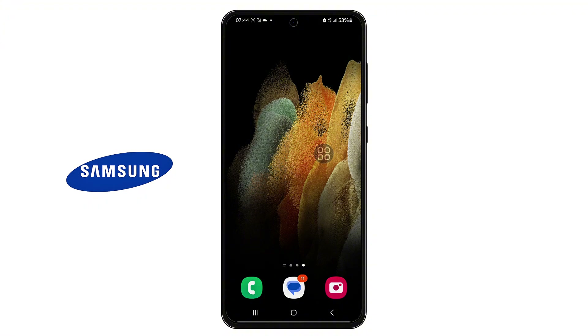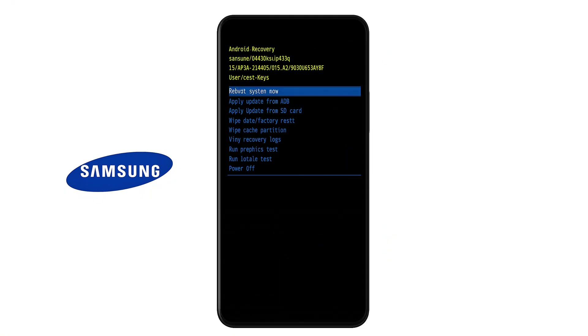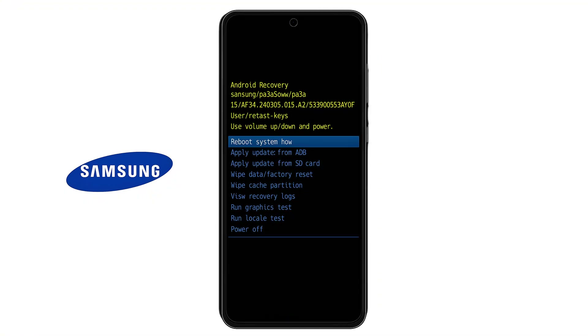Step 2: Deep Fix That Works. We're going to clear out some system-level junk files that could be draining your battery, and this method is completely safe. First, power off your Samsung phone completely. Once it's off, press and hold the Power button and the Volume Up button together. Keep holding until you see the Recovery Mode screen — it'll be a black screen with blue and yellow text. Use the Volume Down button to scroll through the options until you see Wipe Cache Partition. Tap the Power button to select it. The phone will ask you to confirm — scroll to Yes, then tap the Power button again. After it finishes clearing the cache, scroll to Reboot System Now and press the Power button one more time to restart your phone.